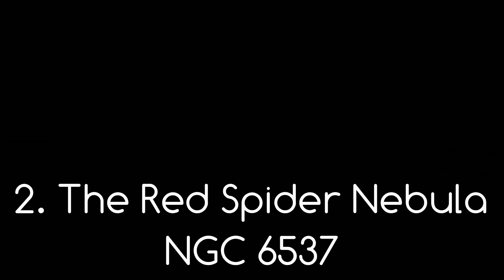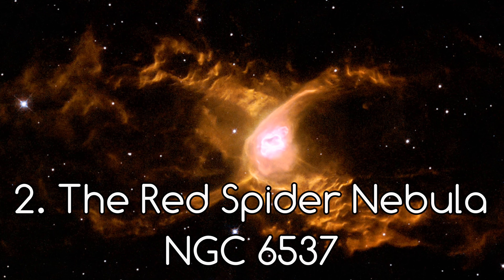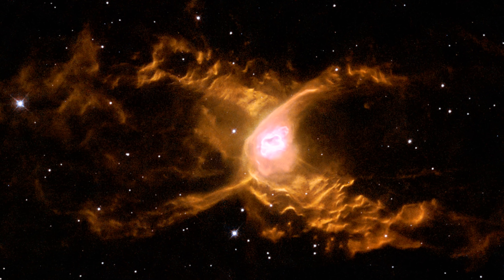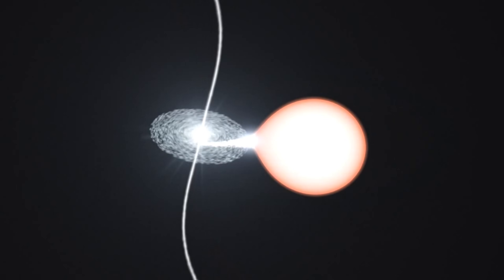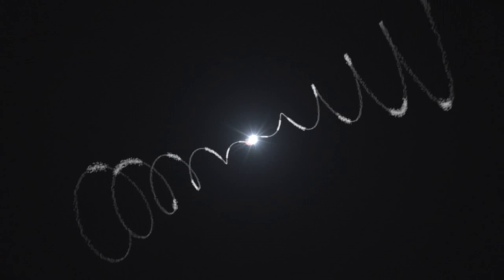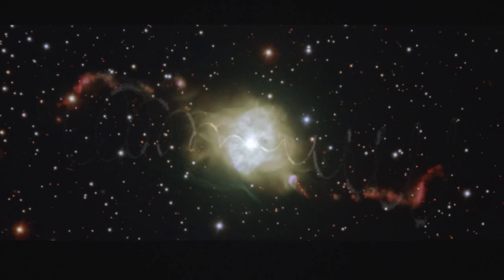Number 2. The Red Spider Nebula, also known as NGC 6537. It's a planetary nebula found near the heart of the Milky Way. What produces nebulae is often when a red star is dying — the outer layers of the star shoot off into space by strong stellar winds. Once the atmosphere has dissipated, the hot and bright core of the star emits UV radiation, which ionises the ejected outer layers. The absorbed UV radiation energises the gas of the planetary nebula, which produces all sorts of colours.